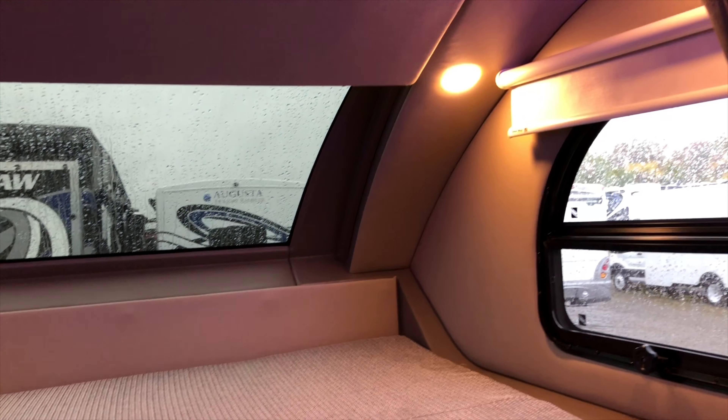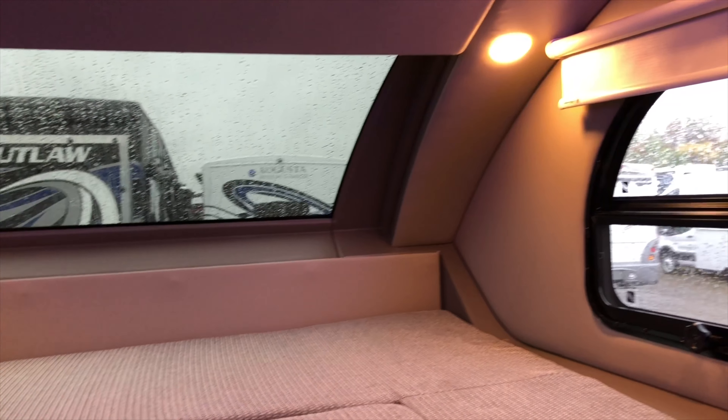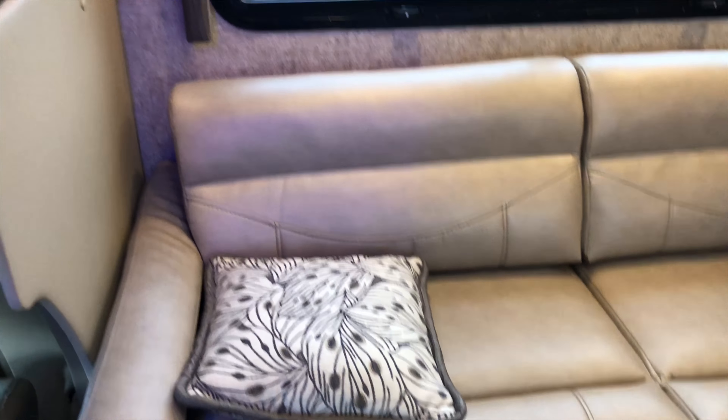To freshen up the look, they added a skylight in the front bunk. It's all automatic. Let's take a look at the living area.